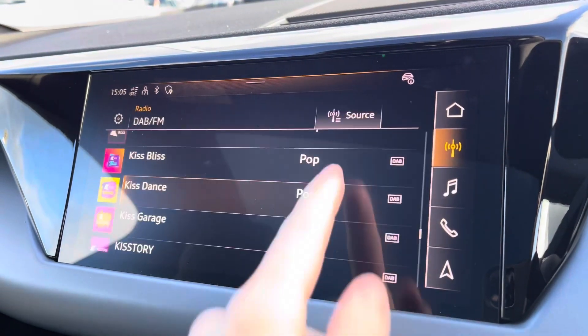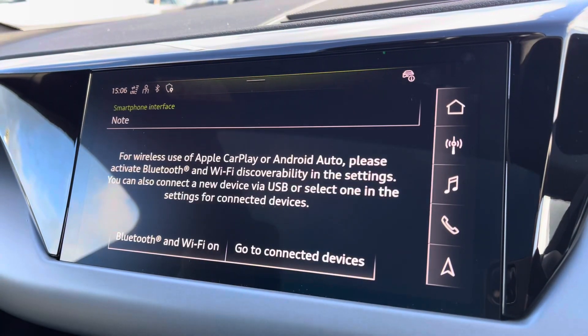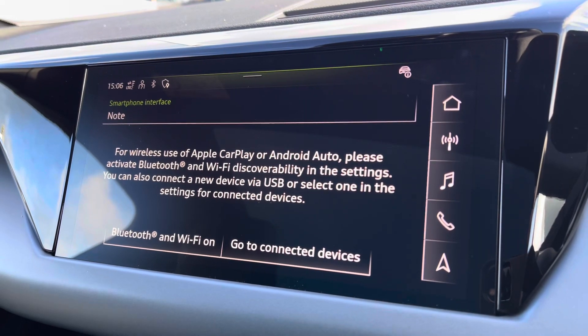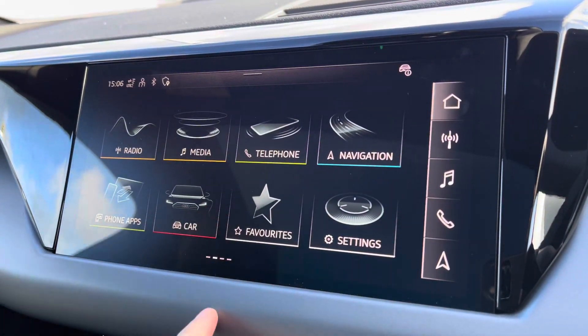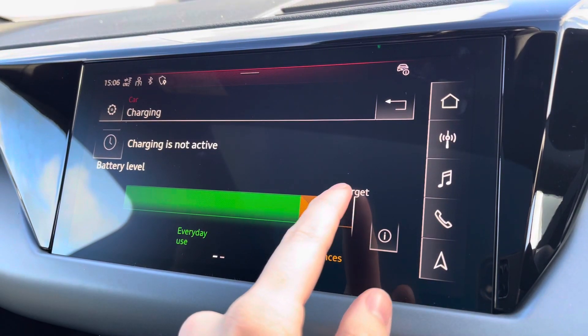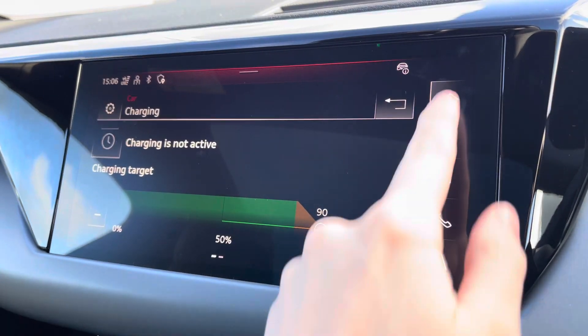Moving on to your central touchscreen display — on here you've got your DAB radio, AM and FM. Your Apple CarPlay is also included; I'll insert a link to a video previously done on how to set this up — it's nice and easy to do. Moving on from this, you've got all your vehicle features such as your charging settings. Audi does recommend you set the charging target to 80% to truly get the best out of the vehicle.